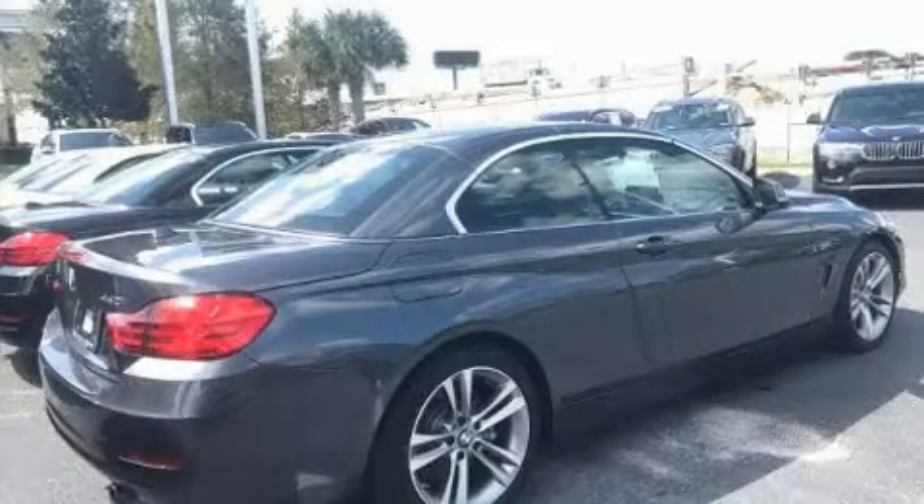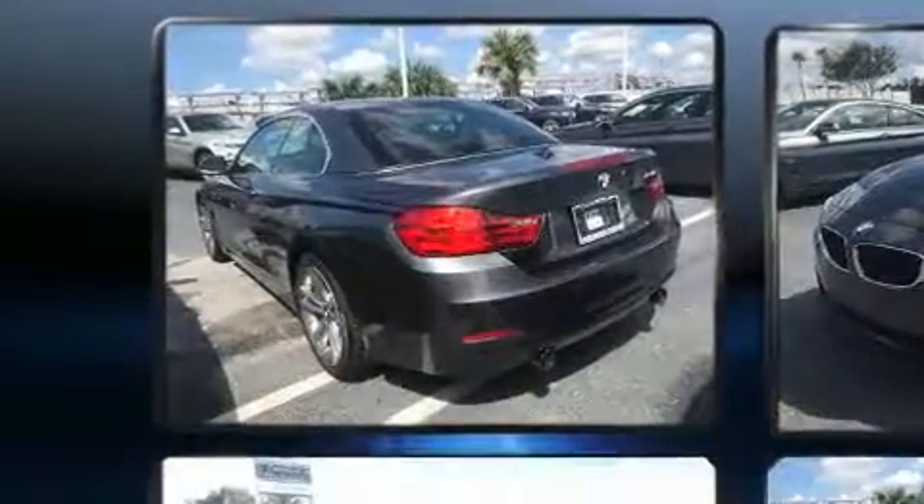Introducing the 2017 BMW 440i. With less than 10,000 miles on the odometer, this model delivers an exhilarating ride without compromising ultimate luxury.